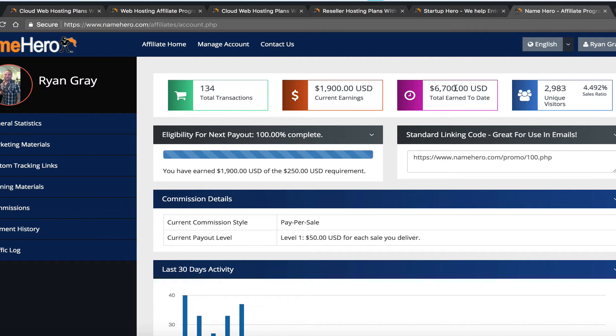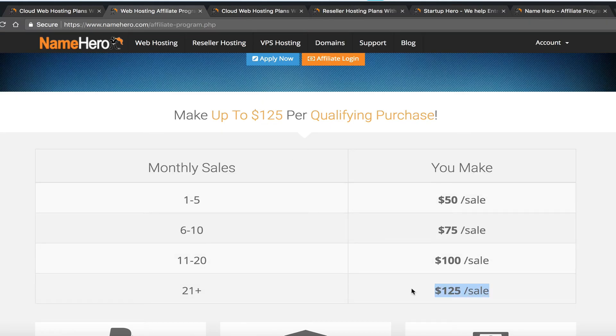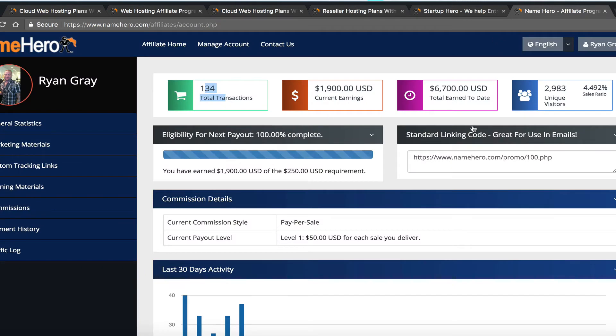Since the last time I cleared commissions, I've made $1,900. I still have mine at the level-one tier, but of course with 134 transactions you'd be in the $125-per-sale range. So let me do the math: 134 times $125 is $16,750, divided by six months — that's about $2,791 a month, roughly $3,000 a month. And I promise I'm not doing anything special, just handing out my link and posting on forums.